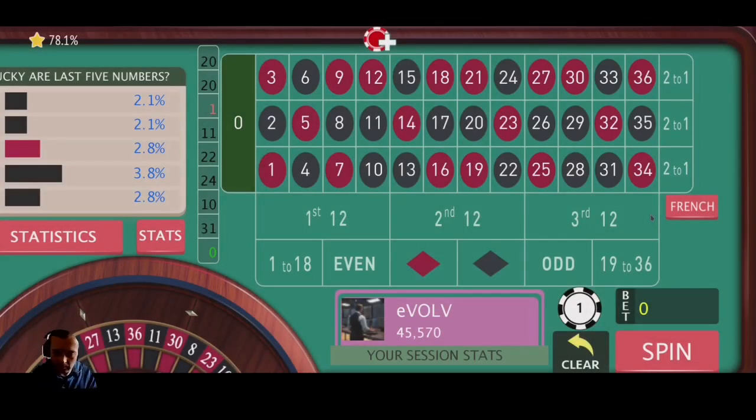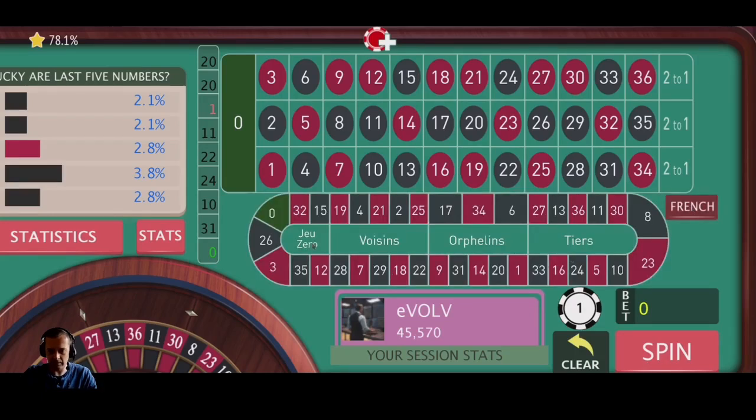Hello, welcome to a roulette strategy simulation. I'm going to simulate a strategy today based off this French layout here. We're going to be playing the Voisins and the Tiers. The Voisins is basically neighbors of zero and the Tiers is thirds of the wheel.